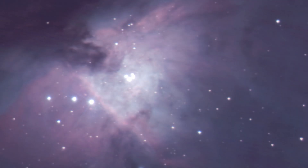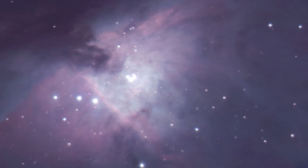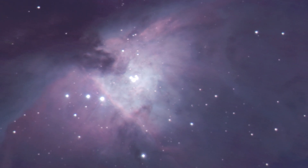I guess all of you know this gorgeous nebula — it's the Orion Nebula, one of the most beautiful deep sky objects you can imagine. For most astrophotographers it's one of the most prominent and of course tempting deep sky objects of the winter night sky.